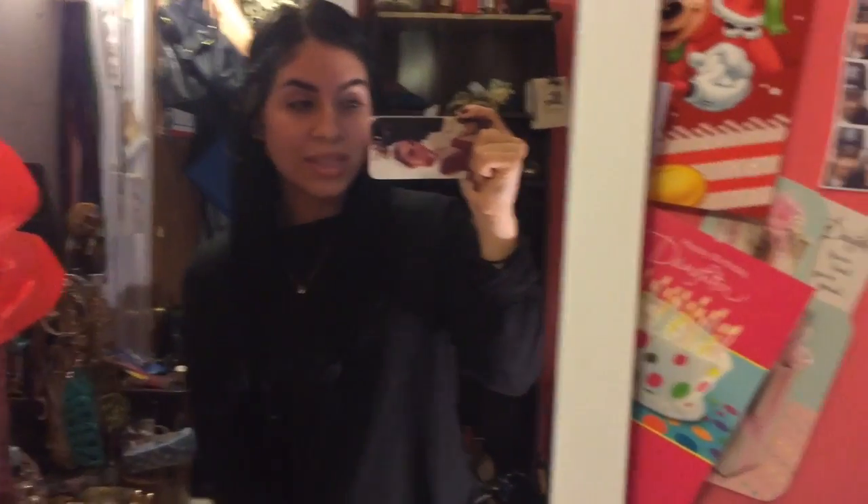Hope you guys enjoyed this little OOTD! Let me know in the comments below if you'd like to see more outfit of the days and I will gladly do more. Happy Vlogmas to everybody, happy holidays, and bye guys!